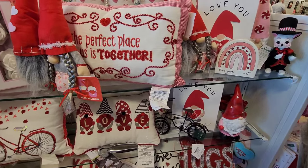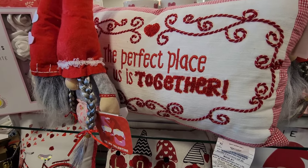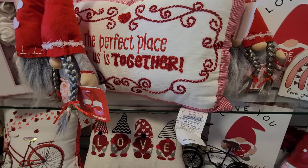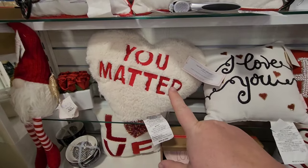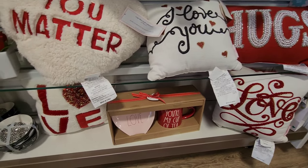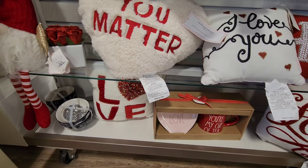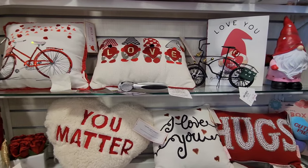They've got some really cute small decorative pillows - 'The perfect place for us is together.' 'You matter,' 'I love you,' hugs, love - everything's love over here! Yeah, they've got a ton of cute little pillows if that's what you're looking for.